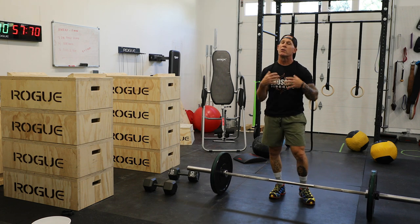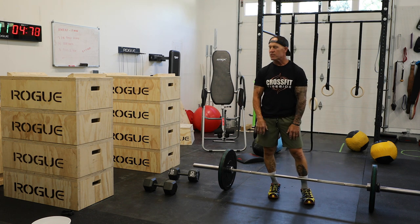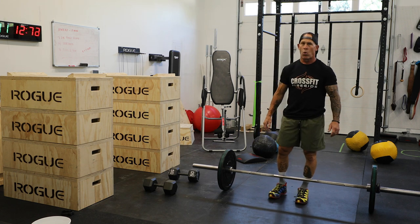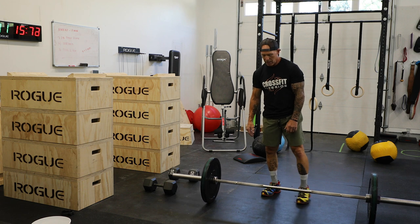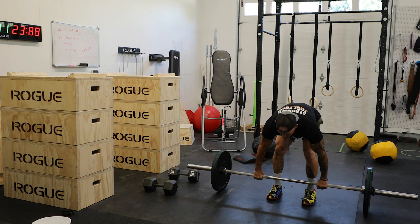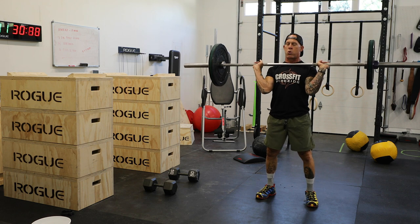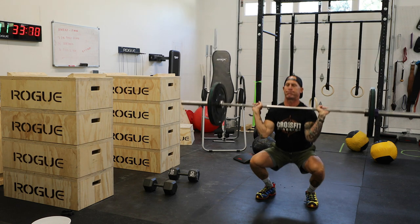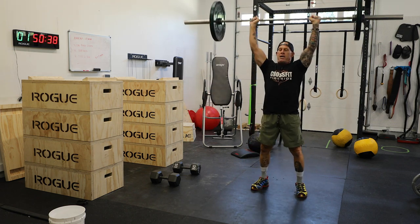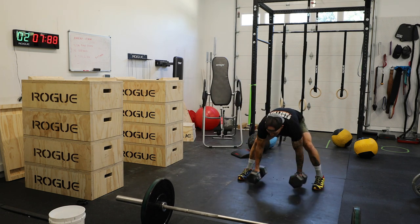Starting off with my thruster — I'm going to do my 10 thrusters with no rest in between each exercise. Go right to my 10 devil's presses — you're going to be huffing and puffing after that. Then go to 10 wall balls, then a one minute rest. Here we go — 10 thrusters!